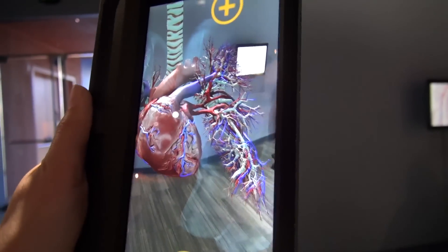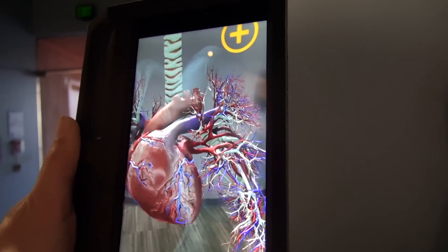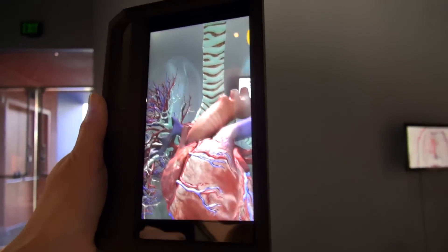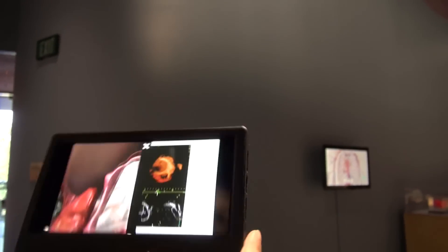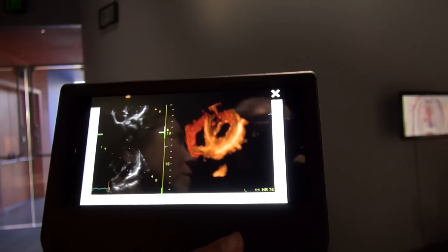The Plastinates are beautiful, but we lose the motion with them. With AR you can get a real understanding of how the heart moves, how the digestive system works, how the eye moves — it just provides something different that you can't get from specimens alone. You can also click on these yellow plus signs for more information, such as an echocardiogram showing the motion of the heart, which many visitors may already be familiar with.